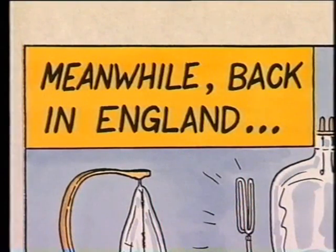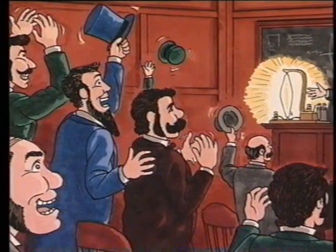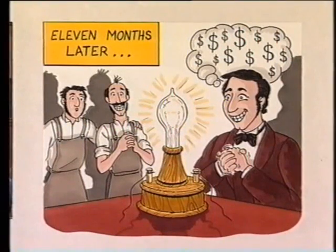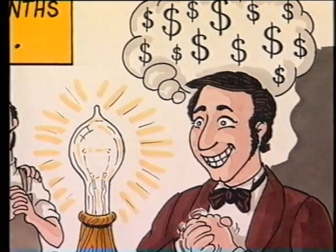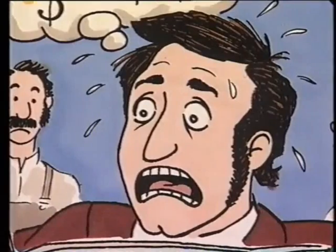Meanwhile, back in England, Swan had discovered a better vacuum pump. In 1879, Swan demonstrated the world's first electric light bulb with a glowing filament. It took Edison 11 more months to find the filament he'd been looking for, which also turned out to be made of carbon. When Edison heard about Swan's light bulb, he was devastated.